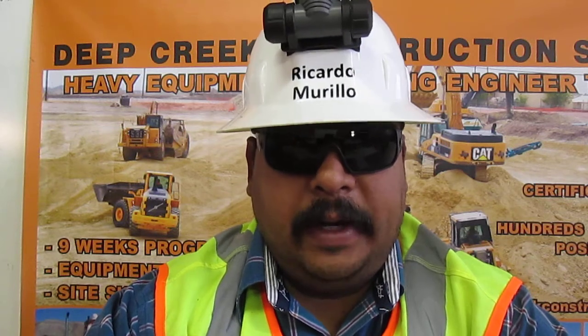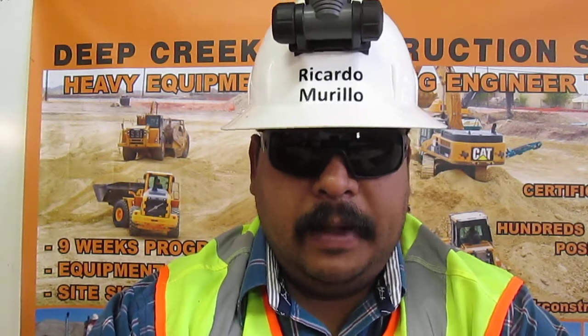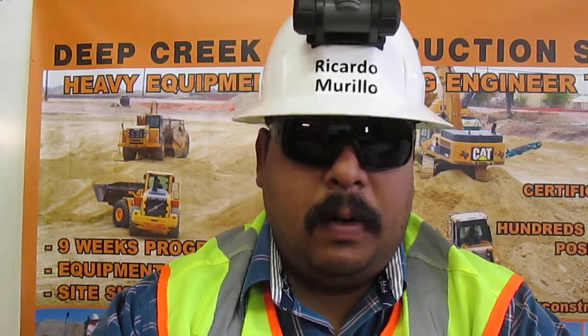And now, about my certificates. To get certified, I had to demonstrate my skills and knowledge in front of a video camera. You can see what I did to get certified on my YouTube channel, HEO Ricardo Murillo.